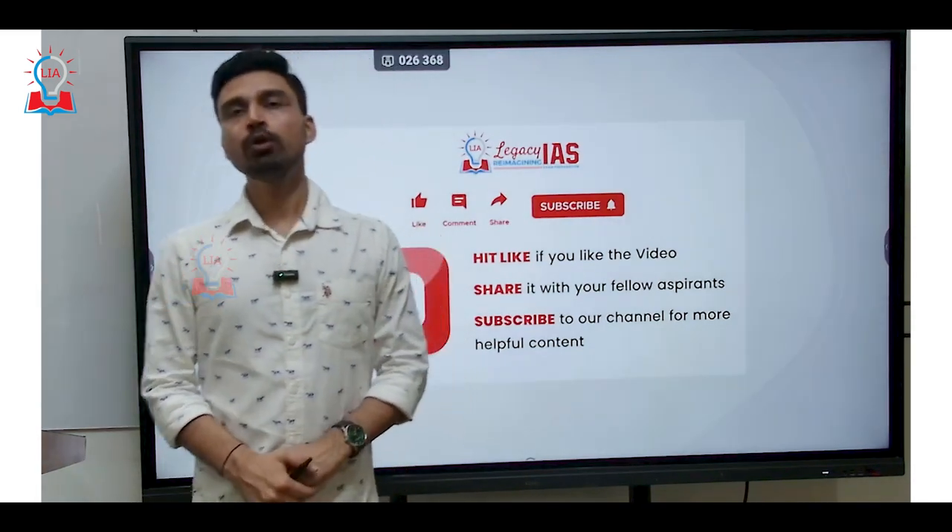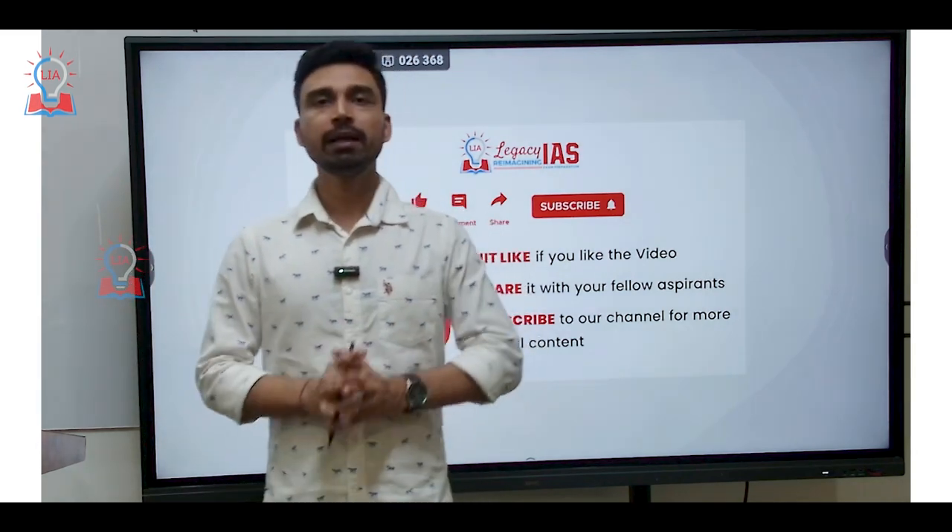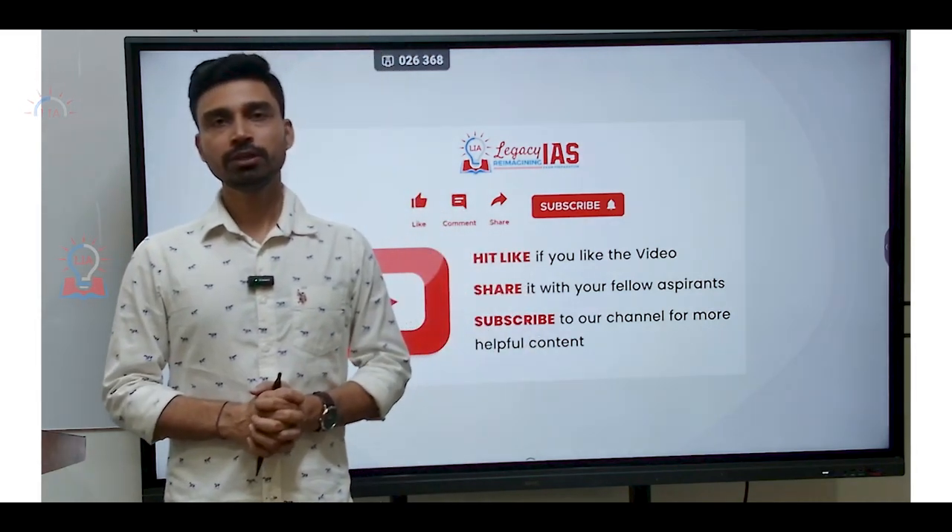That is all about this particular video. I hope you understood about the eruption of Mount Etna, how it happens, why it happens, and an overall brief idea about volcanic eruption. That is all for this video. Thank you very much.